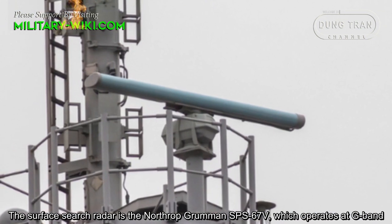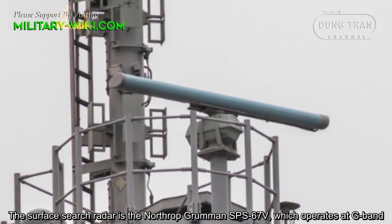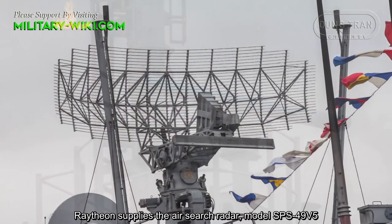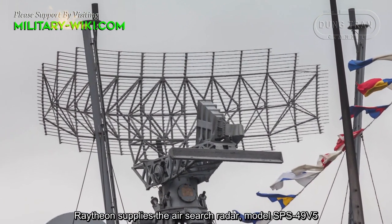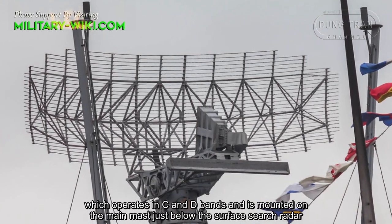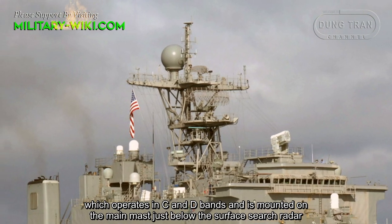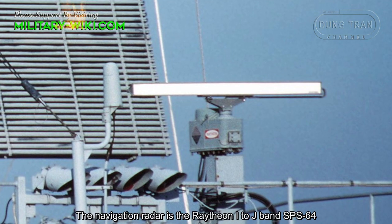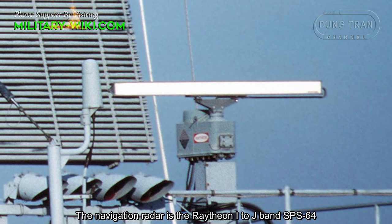The surface search radar is the Northrop Grumman SPS-67V, which operates in G-band. Raytheon supplies the air search radar, model SPS-49V-5, which operates in C and D bands and is mounted on the main mast just below the surface search radar. The navigation radar is the Raytheon I/J-band SPS-64.